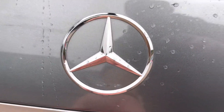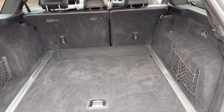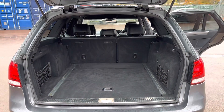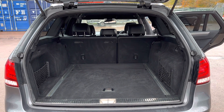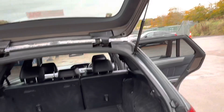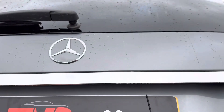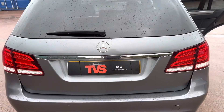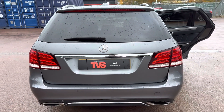As expected, the boot is absolutely cavernous — it's absolutely huge. Many kids' toys or suitcases can be fitted in there, or whatever else you require. It's also got an auto-close tailgate. You will find more pictures and images on our website, which is tvs-glasgow.co.uk. Thank you for watching.